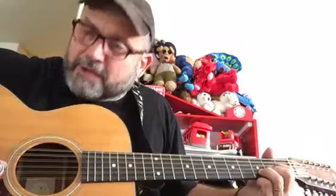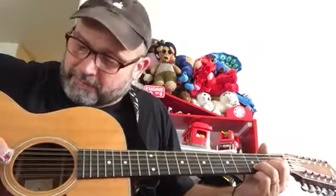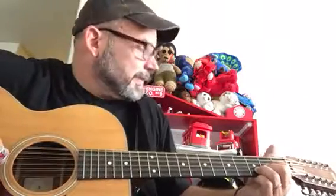Now holding D, you're gonna go four, four, two, three. Four, four, two, three. Nice song, man.